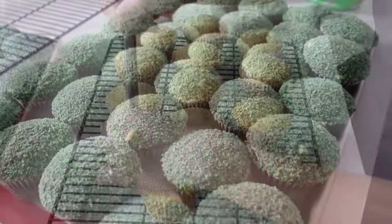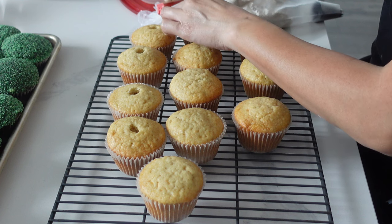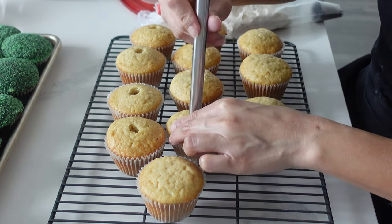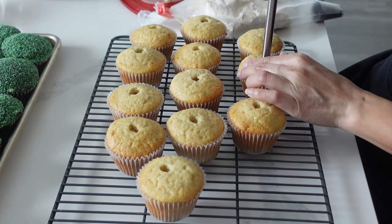I really wanted to place these in the fridge to let them all firm up but unfortunately there was just no room in the fridge. Luckily ganache is very good at room temperature as well so they just weren't as firm for transport as I wanted but still good.